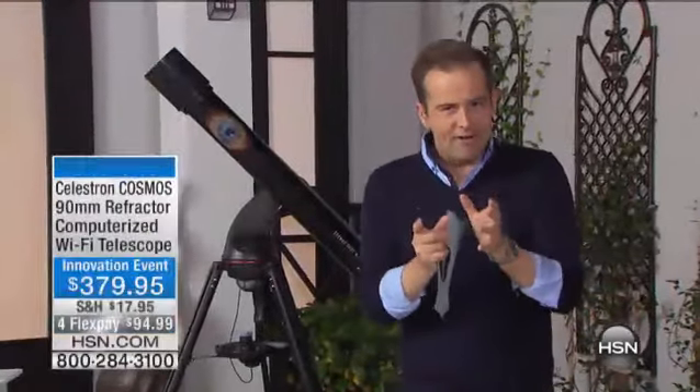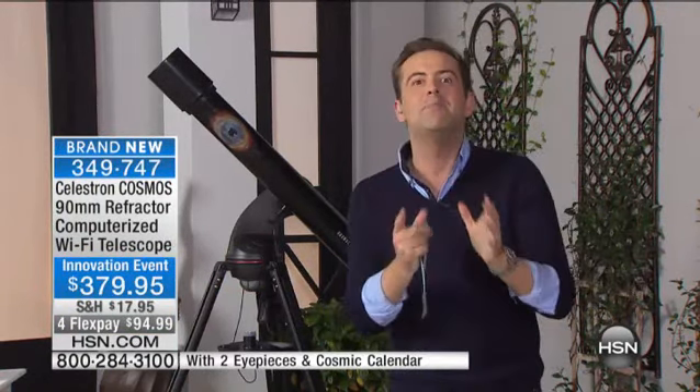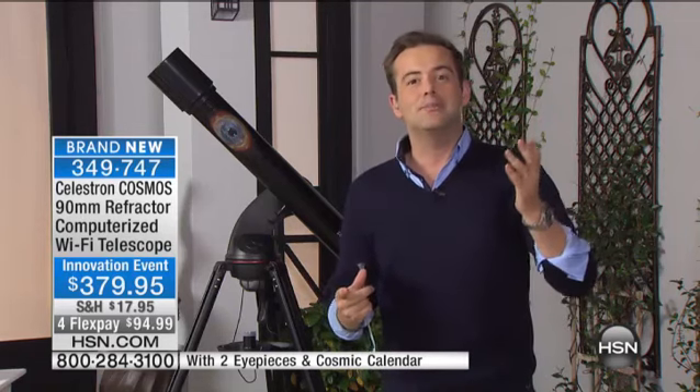Have you ever looked up into the midnight stars and skies and said, I wonder where Jupiter is, or I wonder where Mars is, or maybe we can pick out the constellations? The problem is when you look up, you really don't know what you're seeing or where to find it.